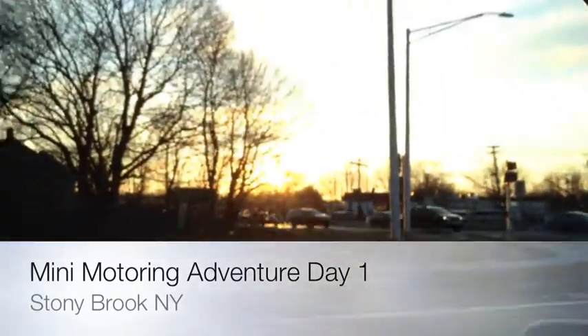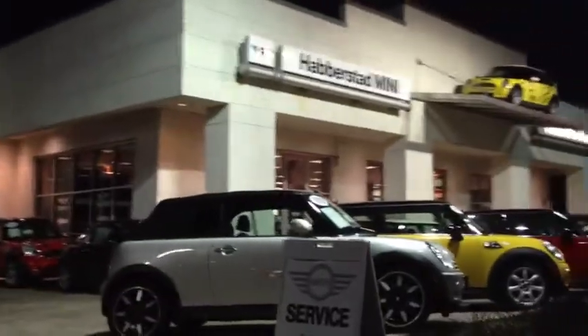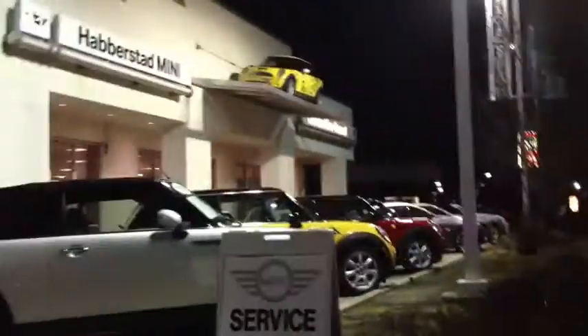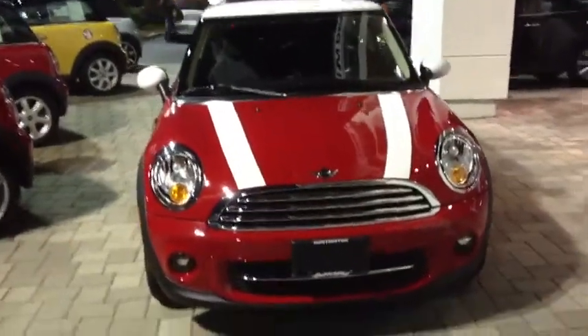The sun sets on another day. And we are here to pick up the Mini. I think this is it. Yeah — that's my Mini Cooper. New one. Holy crap.